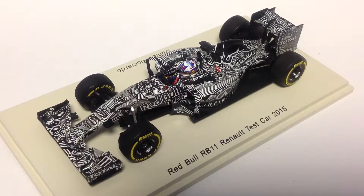On my desk today I have Daniel Ricciardo's Red Bull RB11 Renault test car from 2015 testing. As you can see, this model in 1:43 scale from Spark is absolutely stunning.